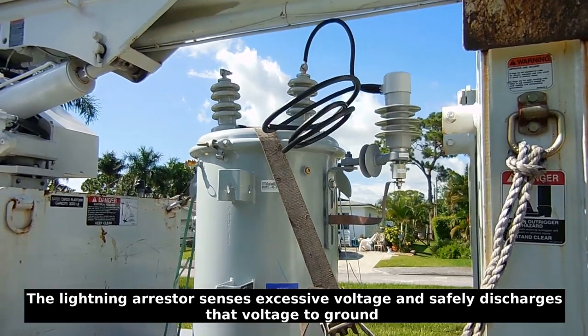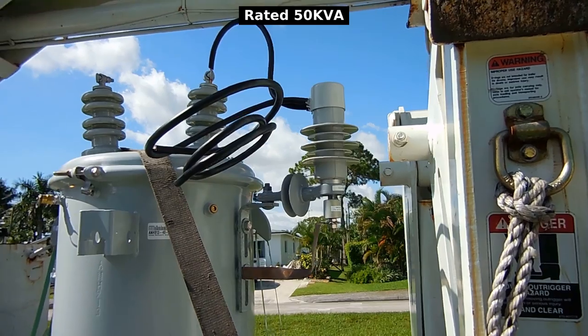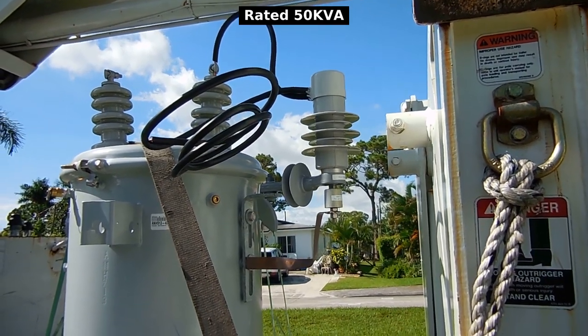Here you're looking at the new transformer on the truck, and you can see this one has a varistor built into it — a lightning arrester.